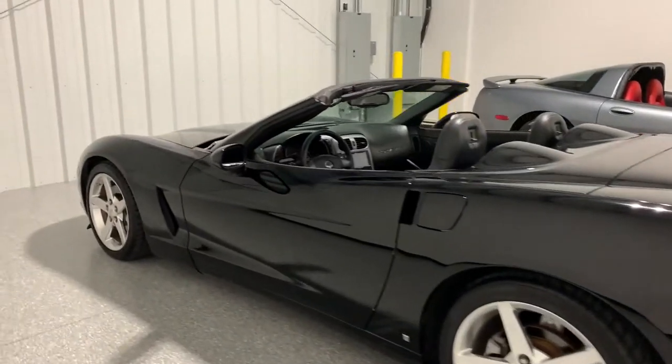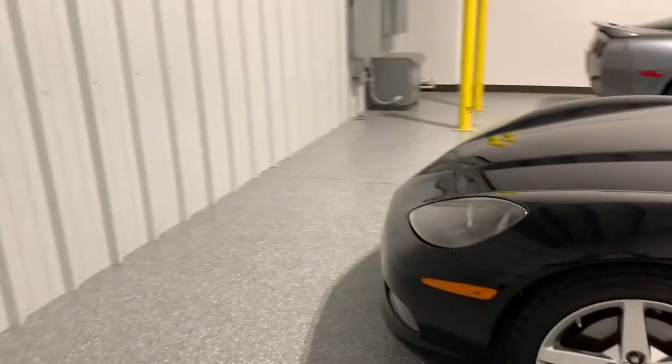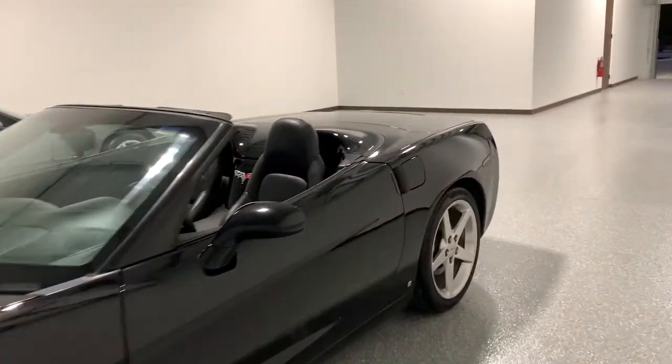Black 2006 convertible. This is a 2LT. It's got F55 suspension, black on black. I just finished cleaning it up and cleaning up the interior and stuff.